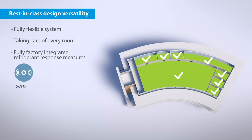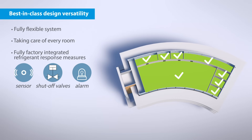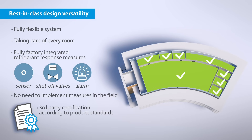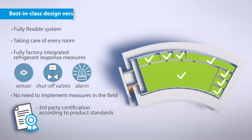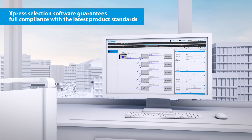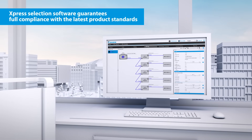All measures are factory integrated, without the need for any measures to be implemented in the field. And it complies with the latest regulations, including a third-party certification according to product standards. Our online express selection software guarantees full compliance to the latest product standards.